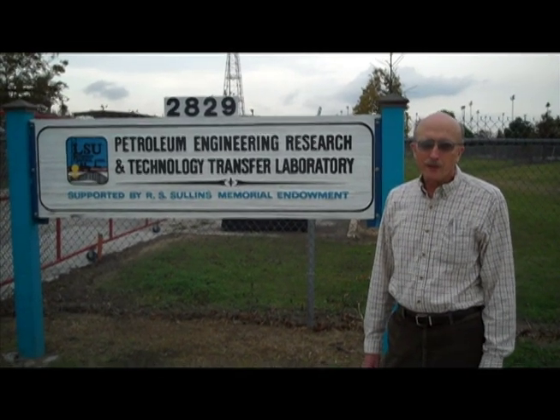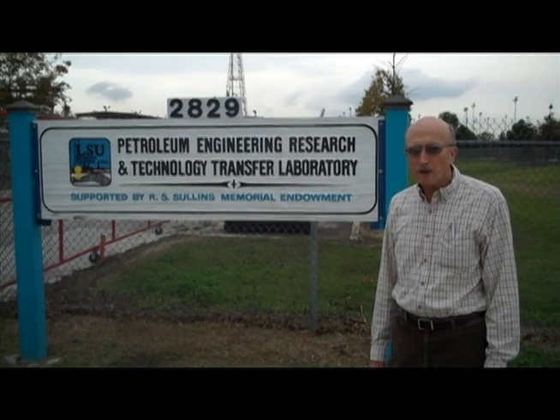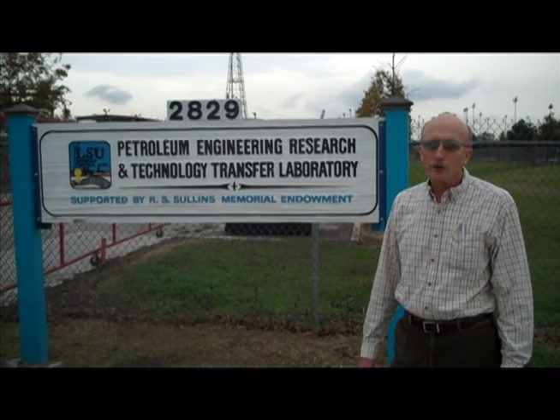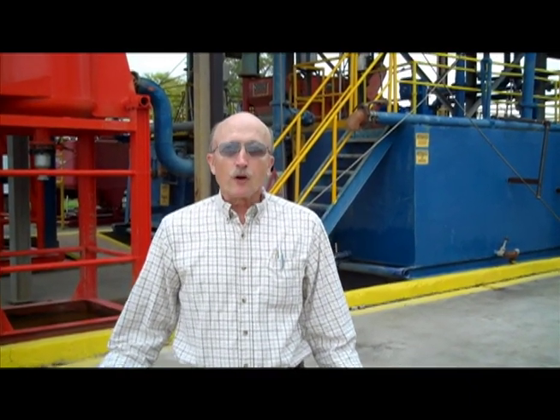I'd like to tell you a little bit about research within the Petroleum Engineering Department, and a logical place to start is here at our Petroleum Engineering Research and Technology Transfer Laboratory, where we do full-scale research on well control and other drilling hydraulics related issues. This facility is unique in the United States — it's the only facility of its kind working year-round every day at a university, and the only place where a university uses full-scale equipment like this for undergraduate education, research, and to help industry develop new technologies.